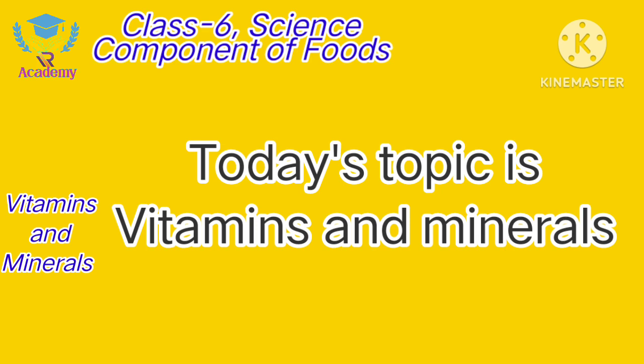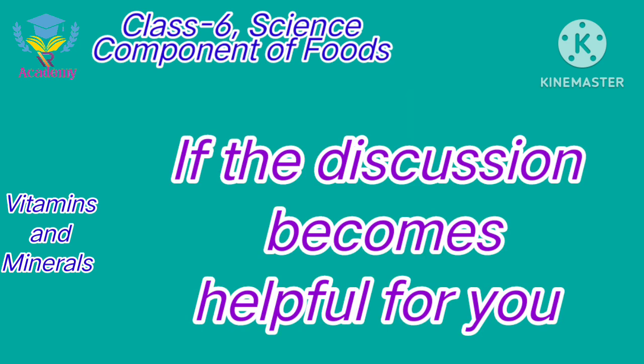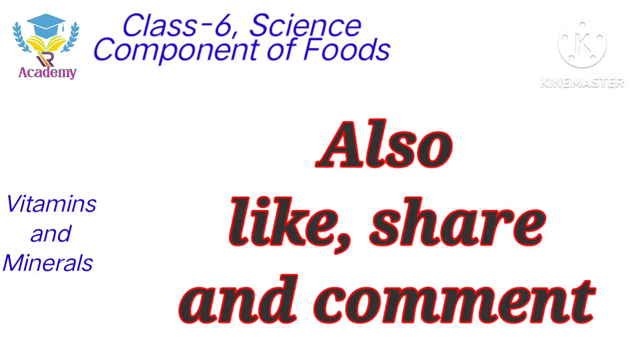Today's topic is Vitamins and Minerals. Before starting, I would like to request all my viewers who are new and still have not subscribed to my channel, please subscribe and turn on notifications for the next videos. If the discussion is helpful for you, like, share and comment on my video.